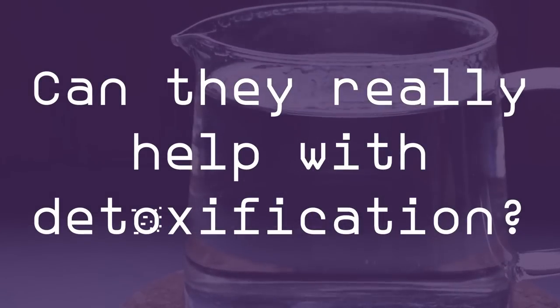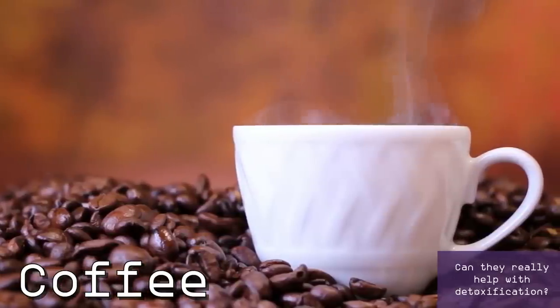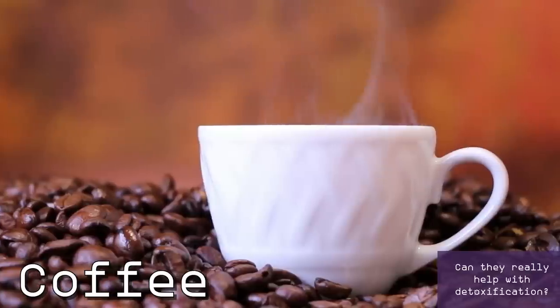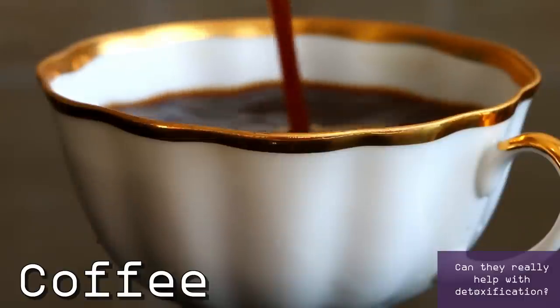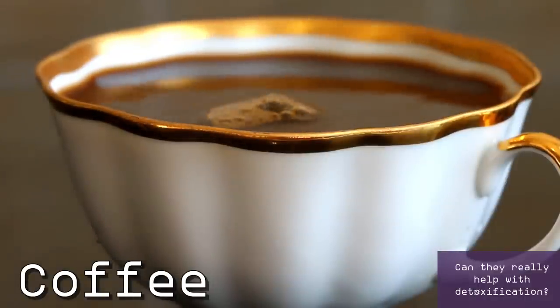What about beverages — can they really help with detoxification and water retention? Absolutely! The first thing that comes to mind is coffee. Caffeine is a powerful diuretic, no doubt about it. But even if coffee has its benefits, I won't recommend drinking more coffee than you already drink, because it also has side effects and some people react badly to it. Maybe drink less coffee, especially avoid it in the afternoon and evening. There are, however, a couple of caffeine-free beverages that may really help with water retention.